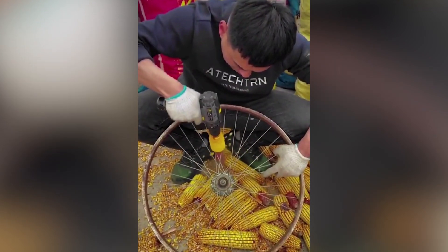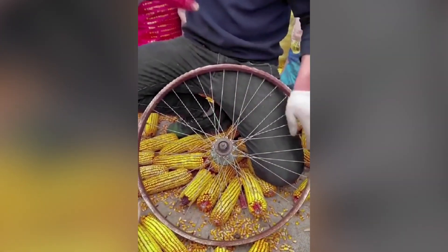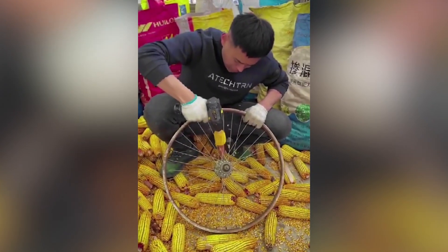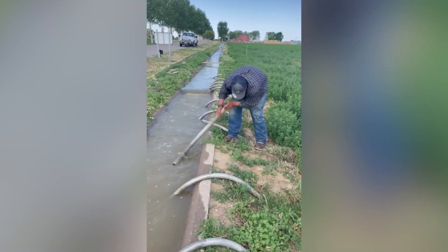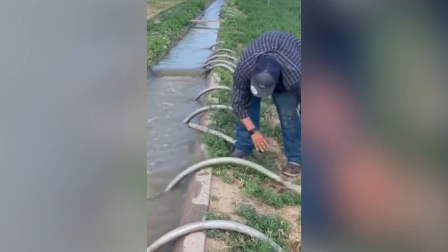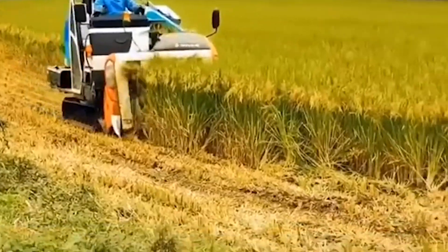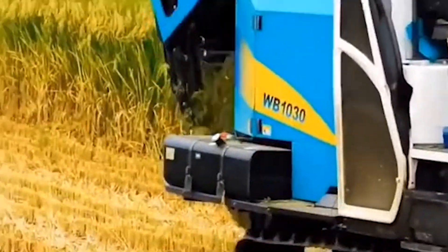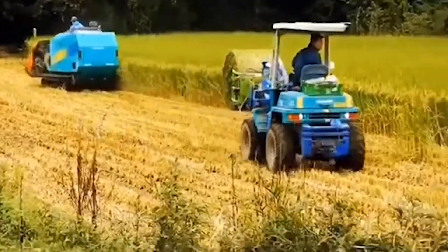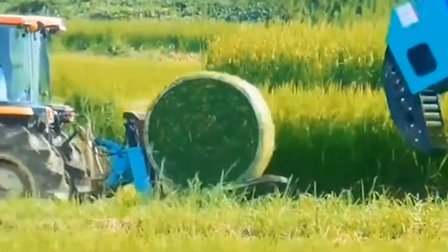Should we call this person smart or lazy? Or maybe both? No matter what, we should admit that he has come up with a great idea to clean out the corns effectively. Kudos to him.